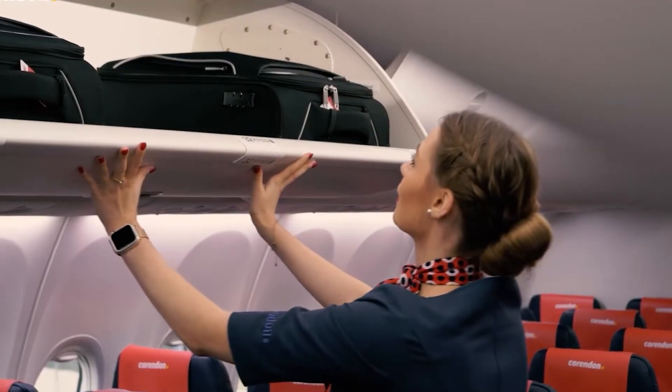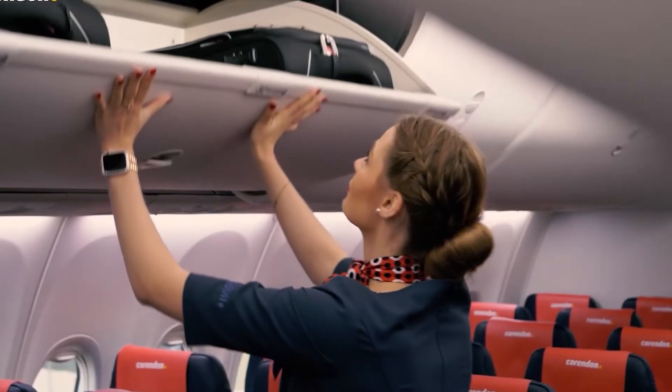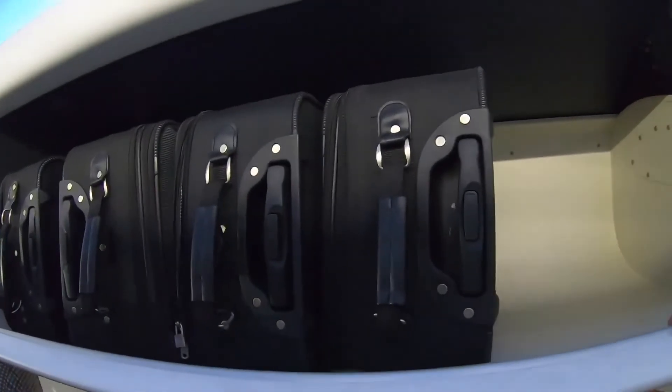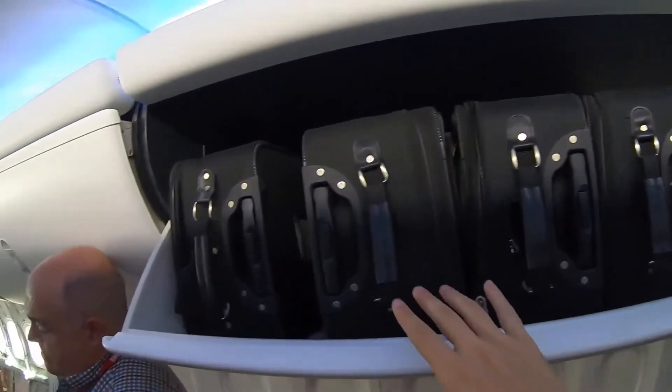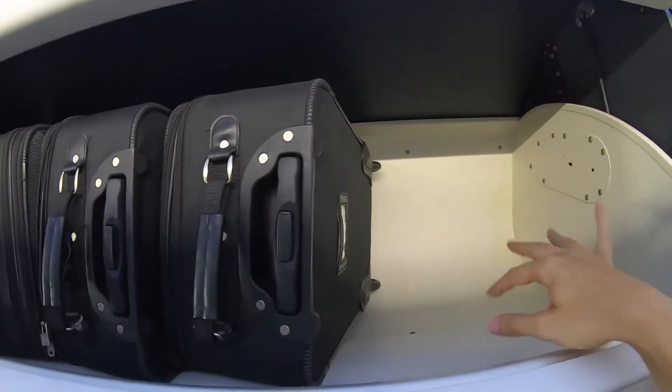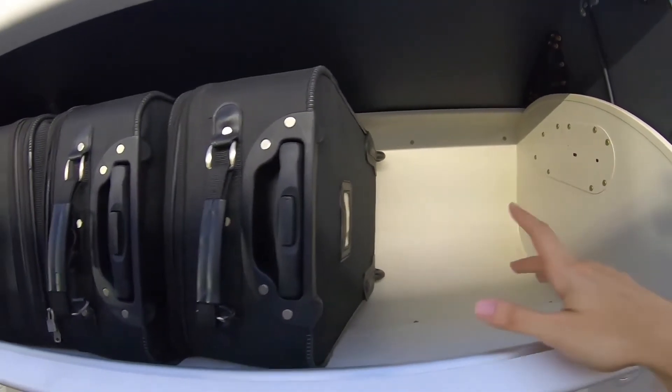The MAX 9 introduces the space bins, designed to increase storage capacity. These bins can accommodate up to six standard-sized carry-on bags, two more than previous bin designs. Their lower edge is also more accessible, improving the ease of loading and unloading.